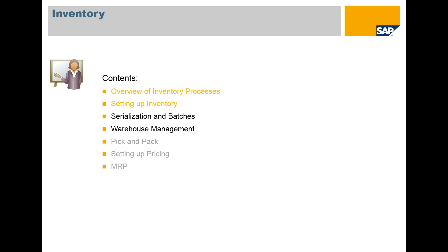So without further ado, Gregory, it's all yours. Thank you. Today we're going to be covering serialization and batches, as well as warehouse management, which will include a review of the reports available. We'll also be covering pick and pack later this month, setting prices next week, and MRP in the last week of the month.